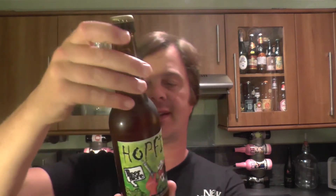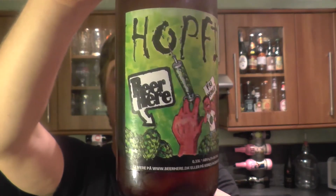It's beer o'clock on Real Little Craft Beer. Today we've got a beer from Beer Here and it's a bottle of their Hopfix, coming in at 6.5% ABV.